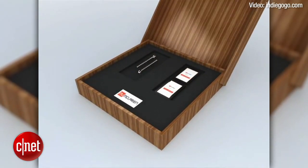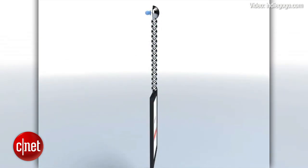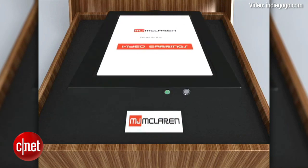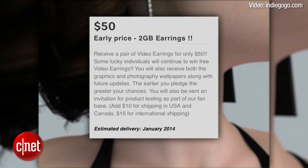The earrings have a 2.2-inch screen that supports popular video formats and can be loaded and recharged via USB cable. They are equipped with built-in speakers and volume buttons and are currently being offered for $50 on Indiegogo.